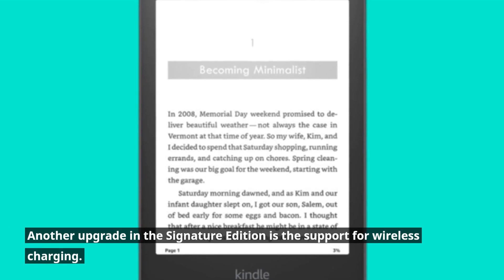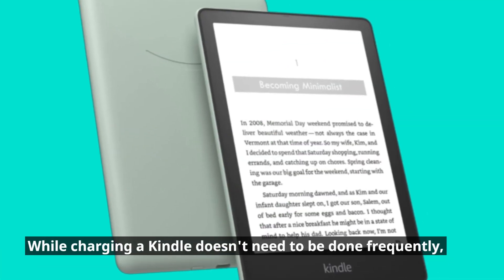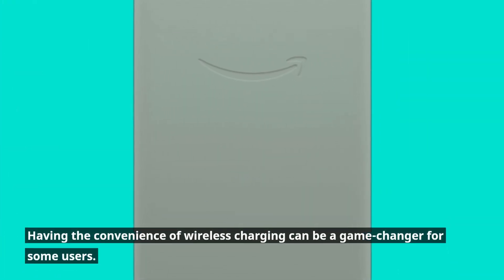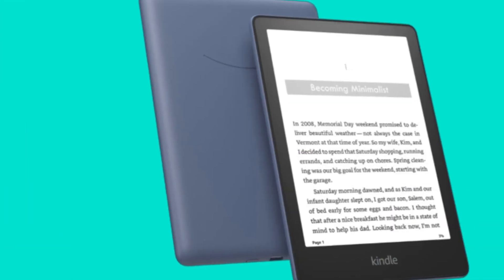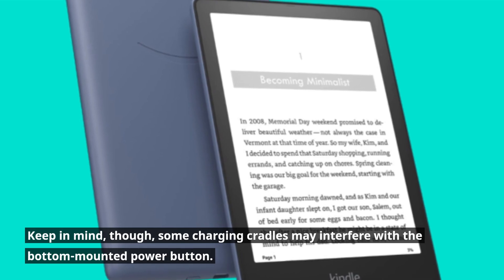Another upgrade in the Signature Edition is the support for wireless charging. While charging a Kindle doesn't need to be done frequently, having the convenience of wireless charging can be a game-changer for some users. Keep in mind, though, some charging cradles may interfere with the bottom-mounted power button.